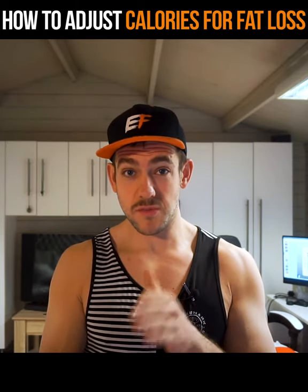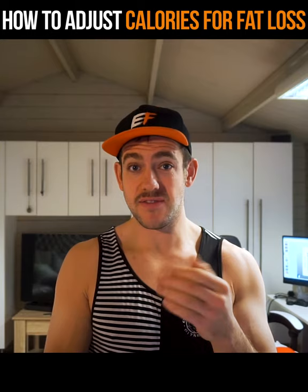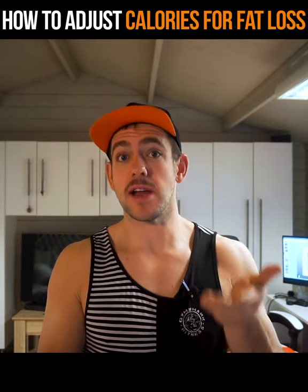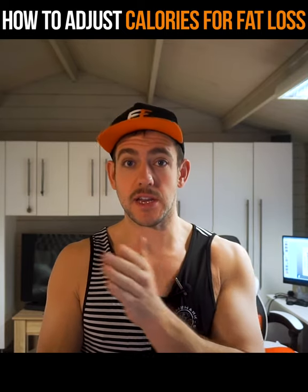If you've lost more than one percent and you're coming towards two percent weight loss, consider adding 50 to 100 calories to your daily calorie target, just to bring your calories up a little bit. Ideally next week will be around one percent, so you're not causing any of the negative effects we spoke about in previous videos by losing more than the one percent sweet spot.